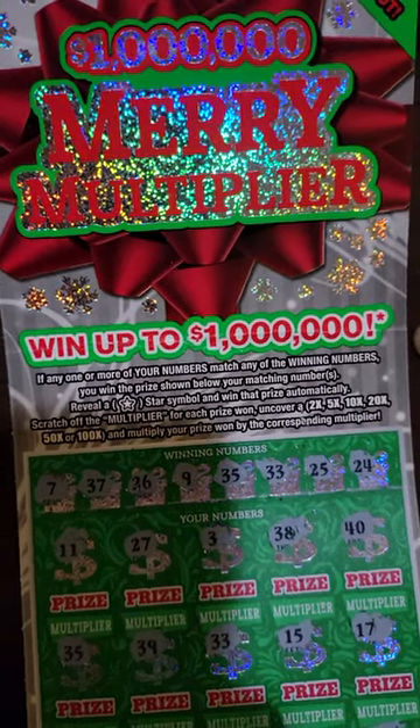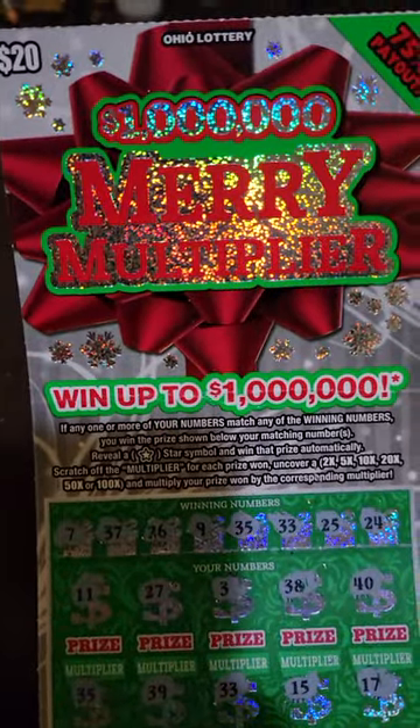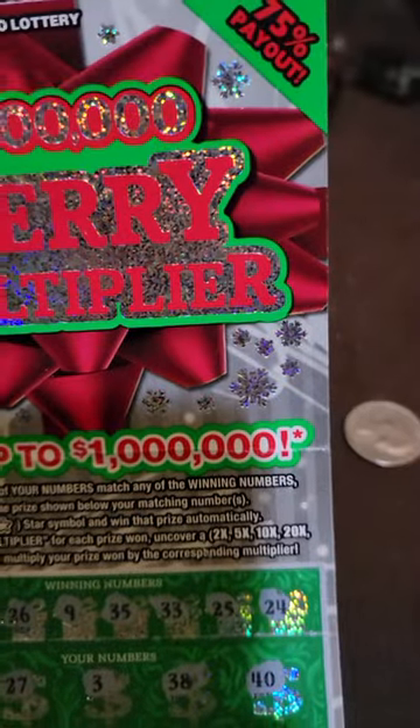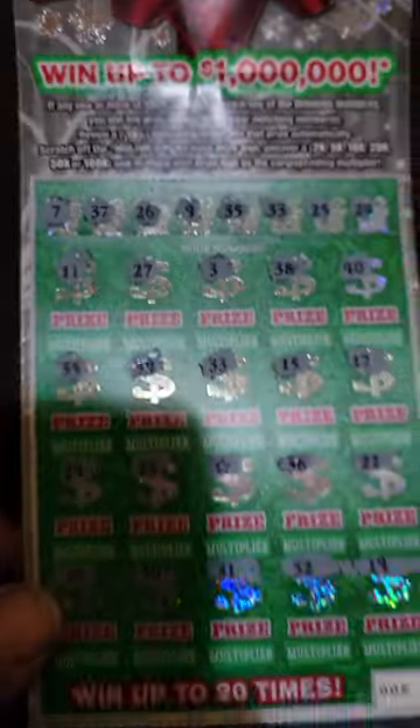Hey hey hey, long time no see. Virginia Lotto got back on — the $20 million dollar Mary multiplier. Payout chance is 85%. Pretty much got everything scratched off. Nice looking ticket.